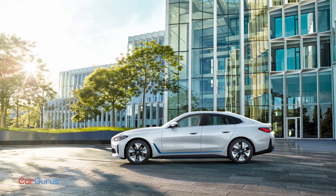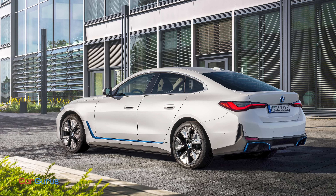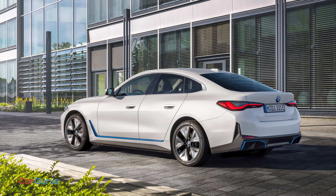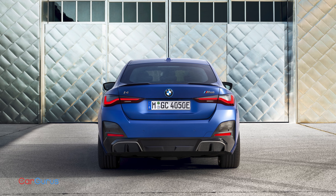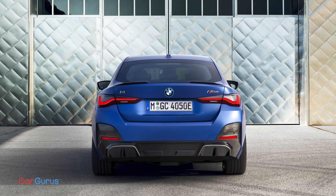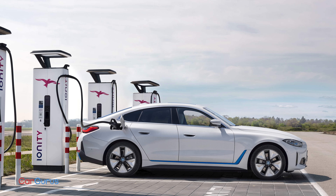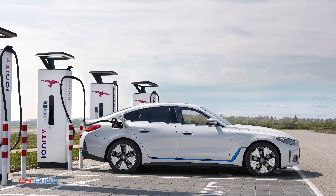The i4 goes on sale in early 2022. The eDrive40 has an estimated range of 300 miles and starts at $56,395. The M50 starts at $66,895 and delivers 245 miles. These are just the starting prices, but they're not far off from the gas-powered 4 Series.